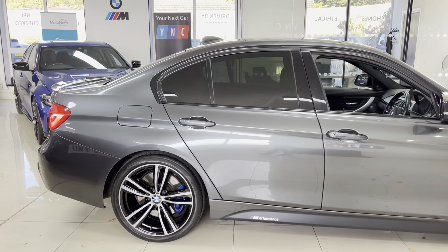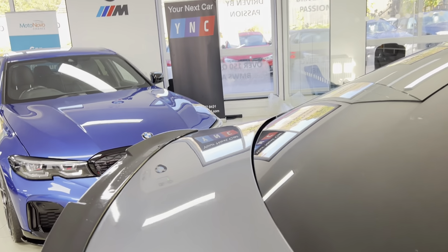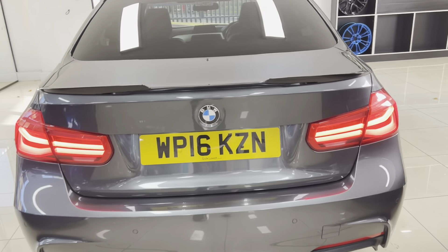Moving towards the rear of the car, everything is very neat and tidy. You've got the gloss black rear spoiler, satin black rear diffuser, and LED rear lights.